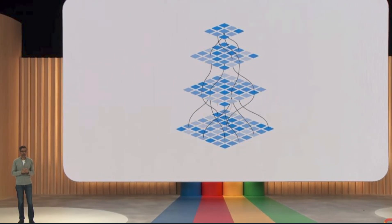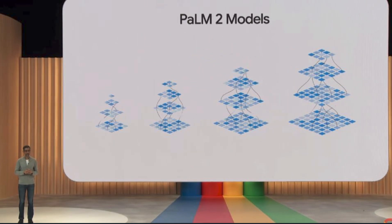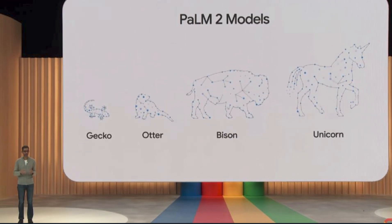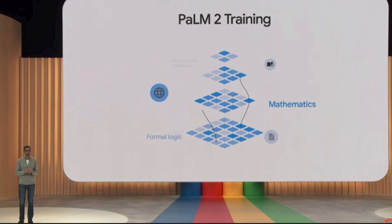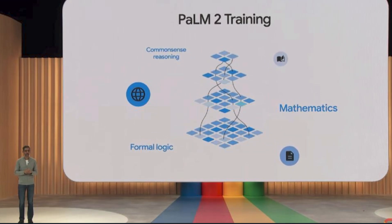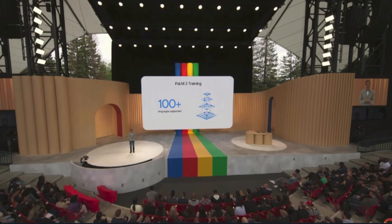PaLM 2 is being prepared to power 25 products and features while coming in many different sizes. The sizes are named Gecko, Otter, Bison, and Unicorn. The Gecko model is very lightweight and can work on mobile devices even when offline. Google also informed us that PaLM 2 is way better at logic and reasoning thanks to a huge amount of training in scientific and mathematical topics, and it's also trained in multilingual text spanning over 100 languages.